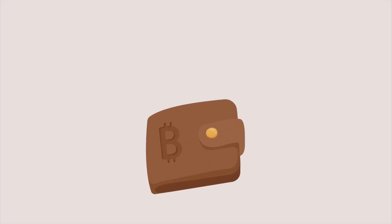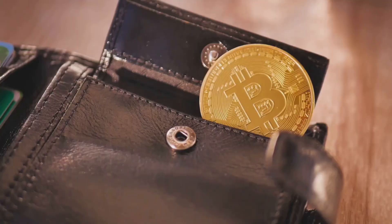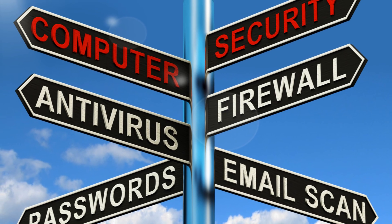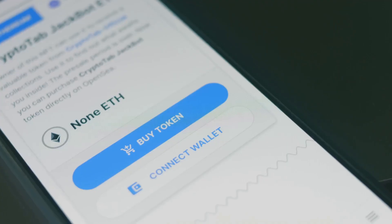You've heard of Bitcoin and Ethereum, but where do you actually keep them? Not in your regular wallet, that's for sure. Enter the crypto wallet — a digital keychain that stores your private keys, not the coins themselves. Your public key is like your bank account number: shareable and safe. Your private key is your password — lose it and you lose your crypto. Keeping your private key secure is rule number one.